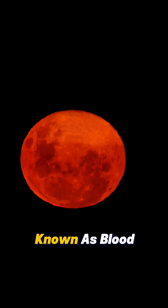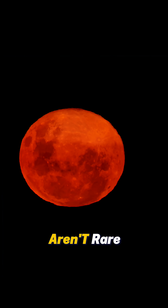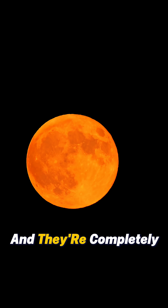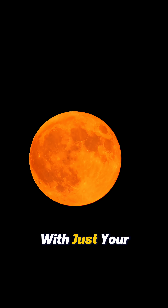Total lunar eclipses, known as blood moons, aren't rare. They happen at least a couple of times a year somewhere on earth, and they're completely safe to watch with just your eyes.